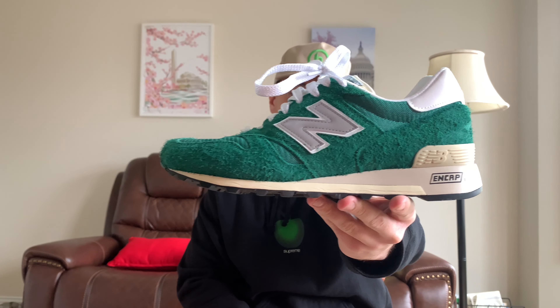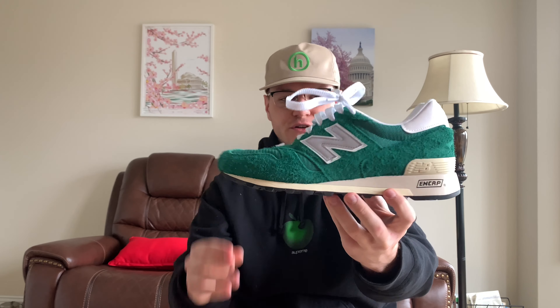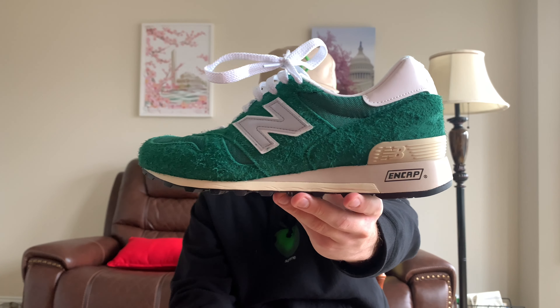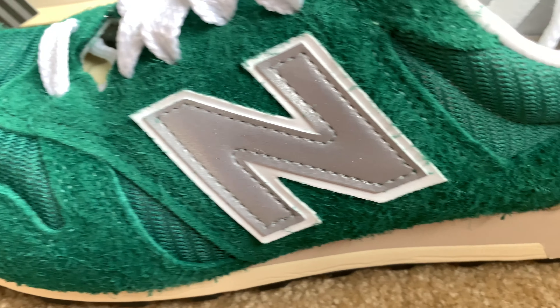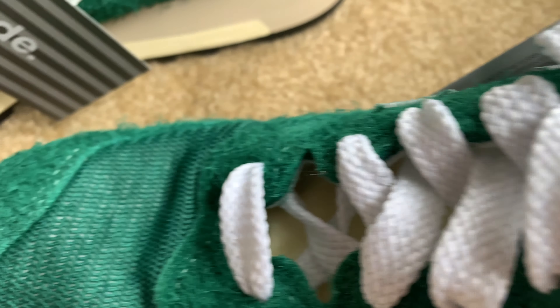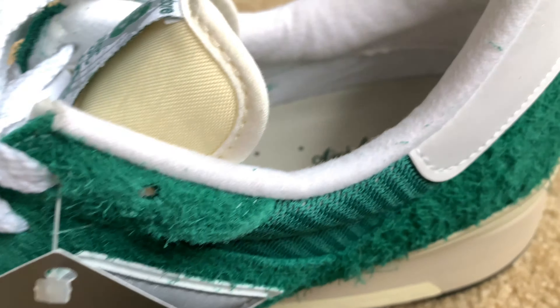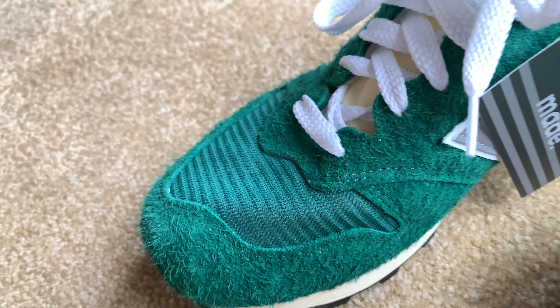And these are no exception because here they are — the New Balance 1300 in the green colorway. Hopefully you guys can see how hairy these guys are on this suede. That's the first thing I noticed when I took these out of the box yesterday — just how nappy and hairy this suede was. It kind of reminded me of the Grateful Dead Dunks, because that shoe is so out there with the fur. I know these are completely different than the Grateful Dead Dunks, but that material kind of just reminded me of it.